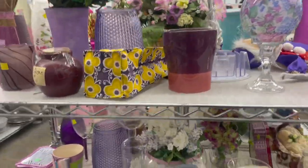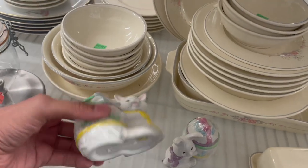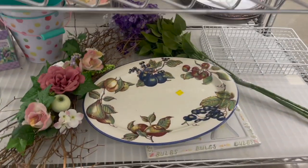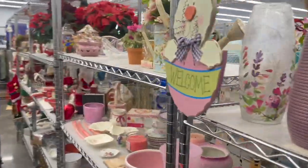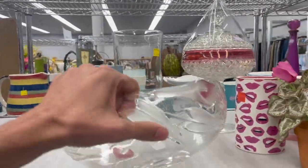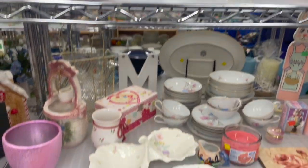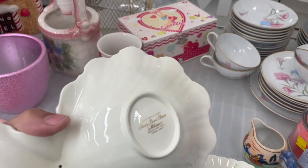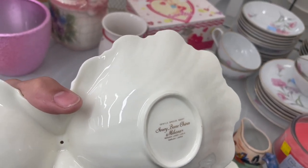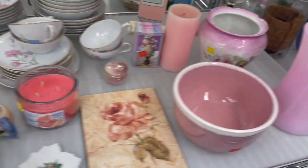I can't believe how many people are here. Alright, I'm not seeing anything here. These cute little bunnies. Always check the bottom shelf. Look at the Mikasa! Let's take a look at that — Mikasa Ivory Bone China. $6.99.